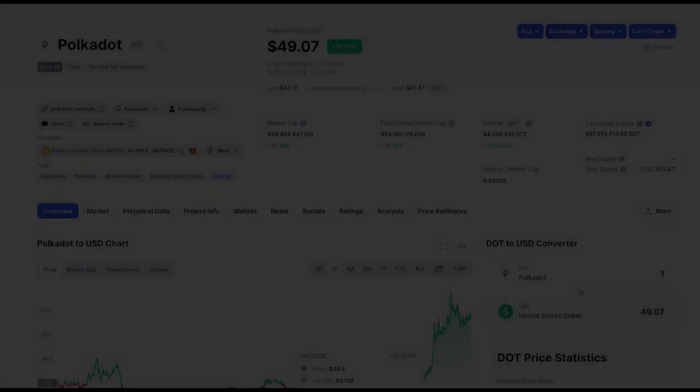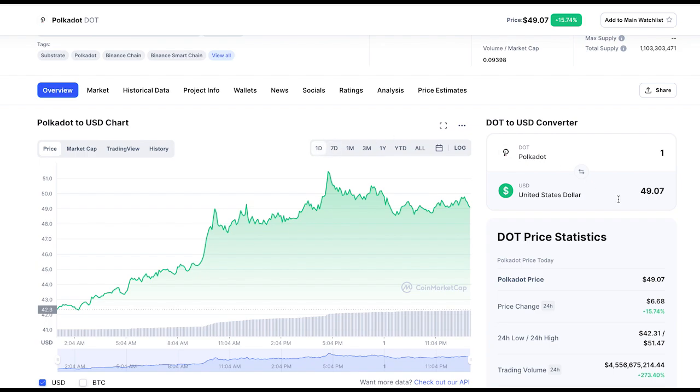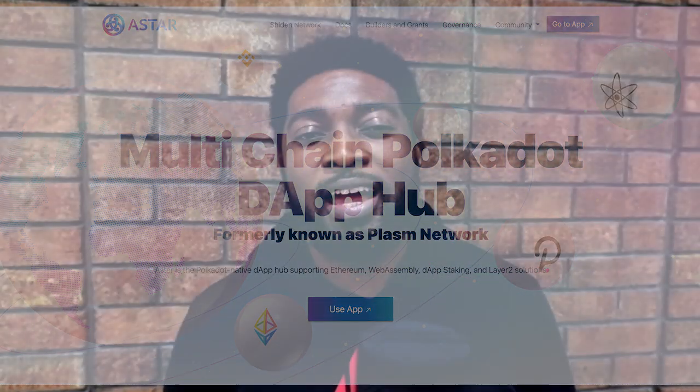Hey, what's up guys, it's Victor here. Polkadot is heating up right now, and that's expected because the crowd loan auctions are coming up very soon. November 11th is the date. People are beginning to accumulate Polkadot tokens in anticipation, and one project at the top of our list for a guaranteed slot, as far as I'm concerned, is Acala. I've done a review of that project — I'll link that video here. This video is a quick summary of the important things to know if you want to participate.